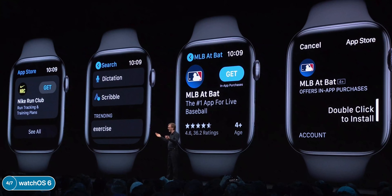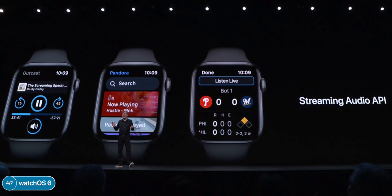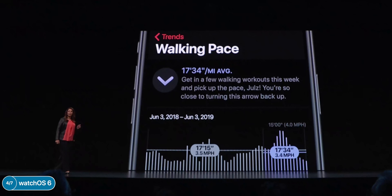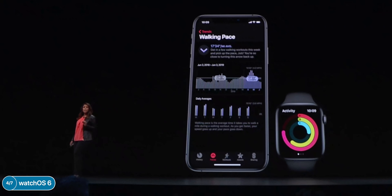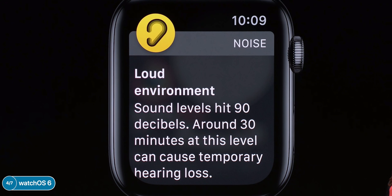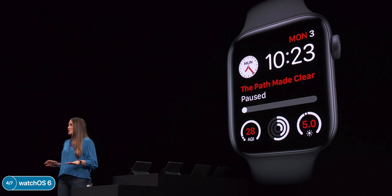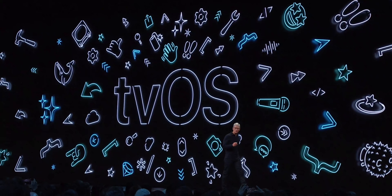The Apple Watch App Store allows you to download native watchOS apps directly on the watch itself. There are new streaming audio APIs, activity trends with suggestions if your trend is down, hearing health notifications if ambient sound is too loud, menstrual cycle tracking for women, and new complications for Audiobooks and the other new apps.